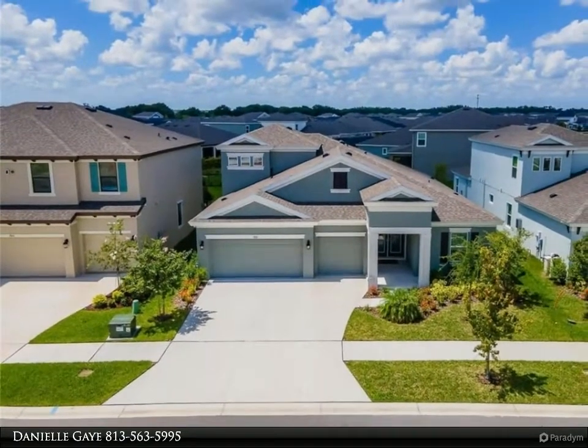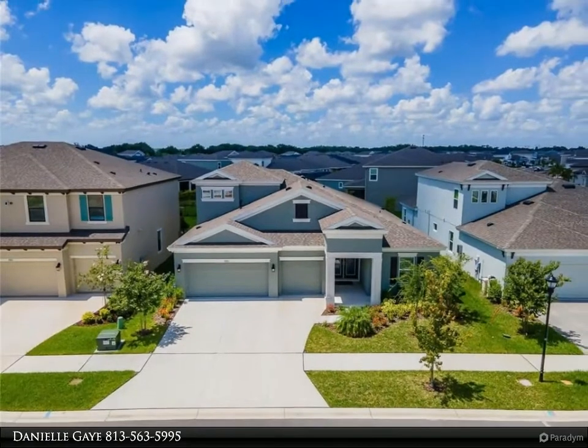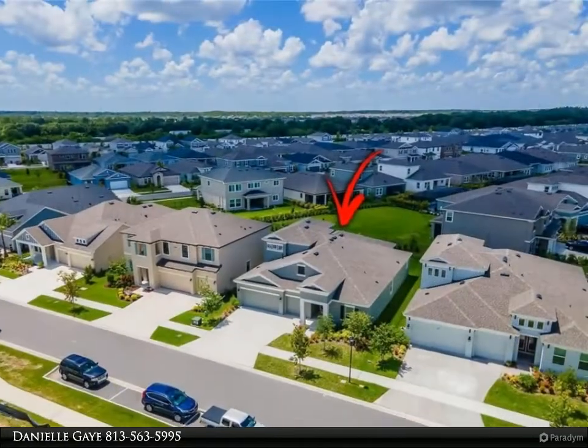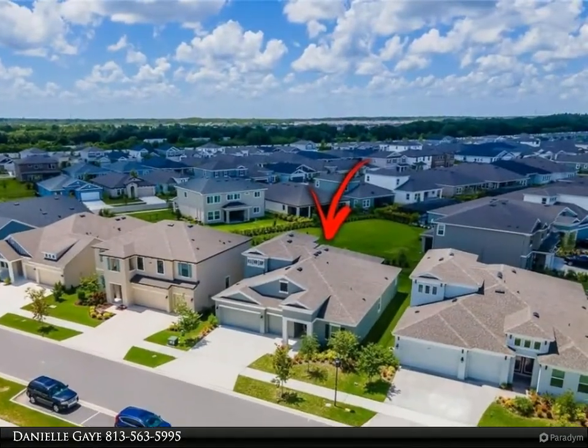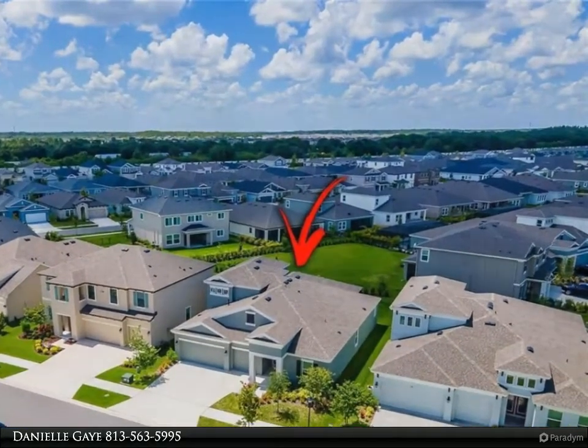As you are greeted with a grand foyer towards the great room, slash dining, slash kitchen, it provides openness with its high vaulted ceilings and creates brightness throughout the entire home. Just wait until you see the gourmet kitchen.